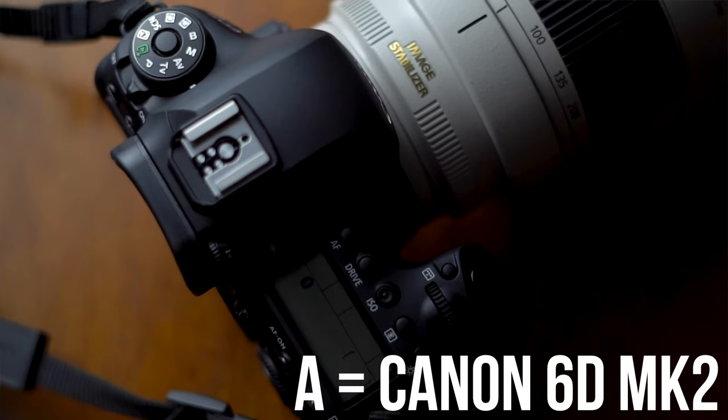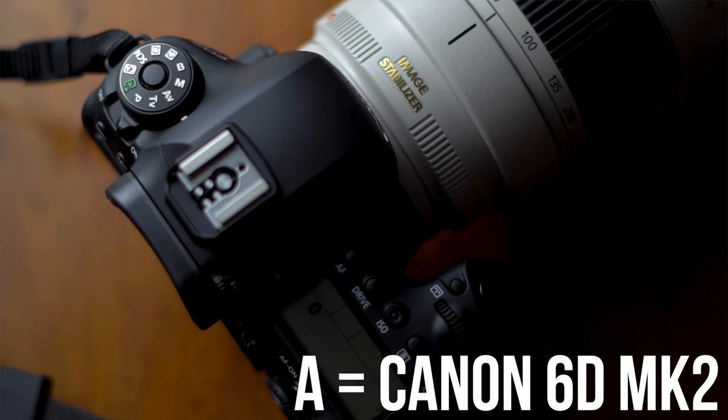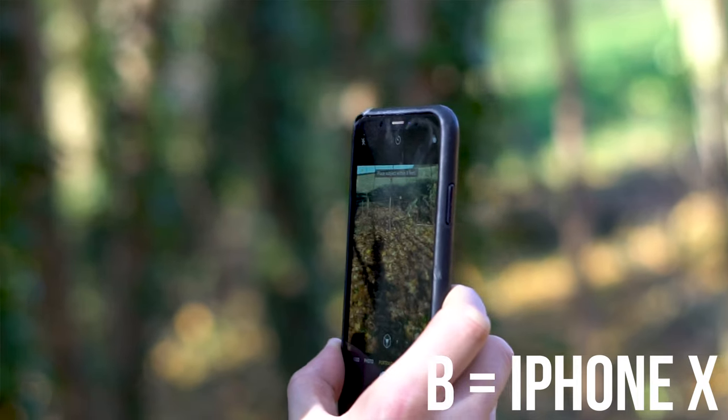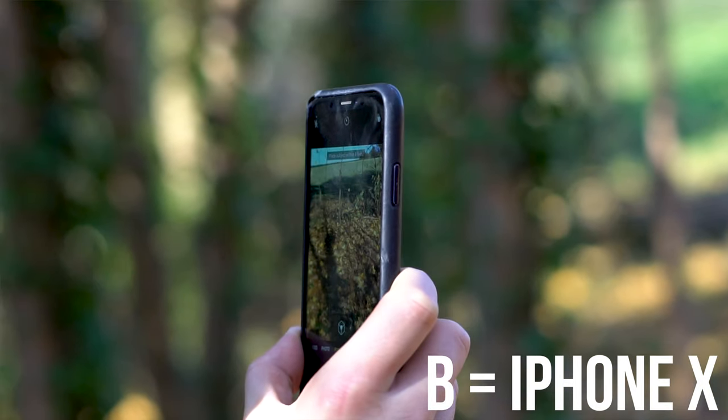So what did you think? You just saw the quality and type of photos you can get from these two cameras — now it's time for the results. Camera A was the 6D Mark II, and we used a variety of lenses to get the different shots you saw. Camera B was the iPhone X. Both the 6D Mark II and iPhone X shots were edited in Lightroom and Photoshop.